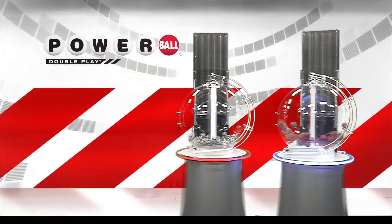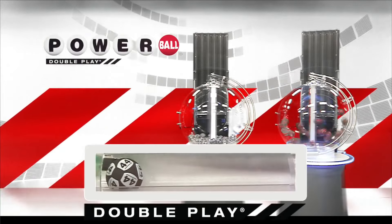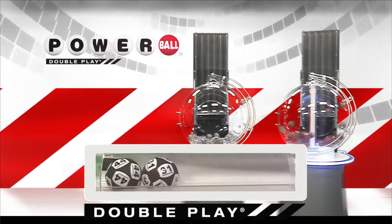Now, let's draw tonight's winning DoublePlay numbers. First number down is 44. Right after that, America, we have the number 31.